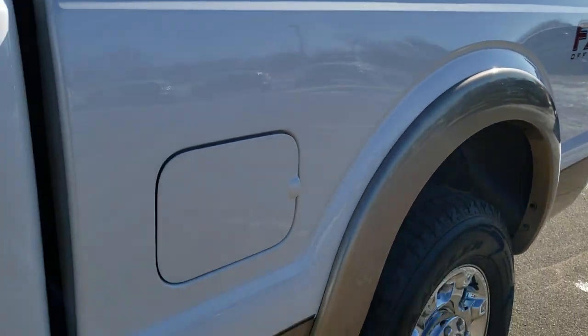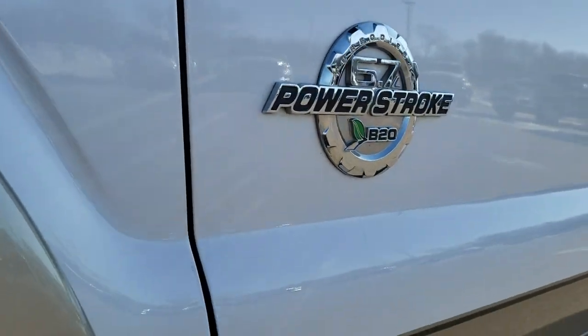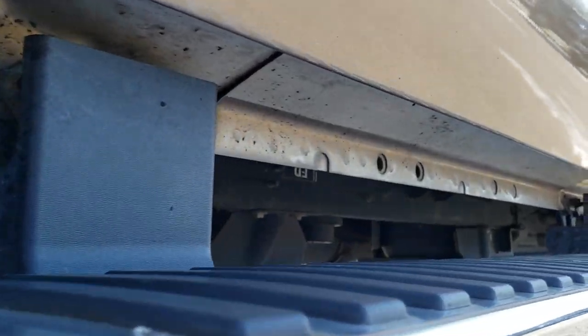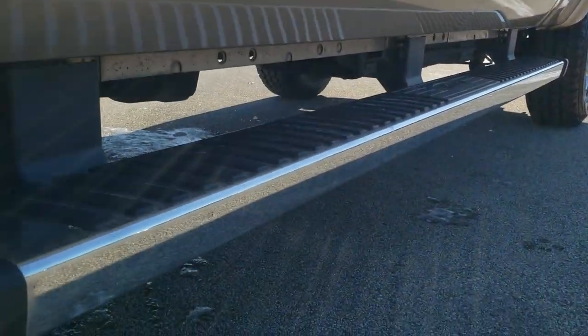White Platinum Tri-Coat Metallic paint over Pale Adobe is the color scheme. We shoot all of our videos in 1080p 60 frames per second, so if you have HD capabilities on your computer, tablet, or smartphone, turn them on right now — it is like you are right here looking at the truck with me, and definitely your best way to check out the vehicle quality and condition before seeing it in person. This truck is in factory chrome step bars.